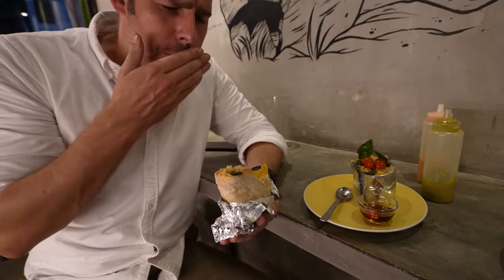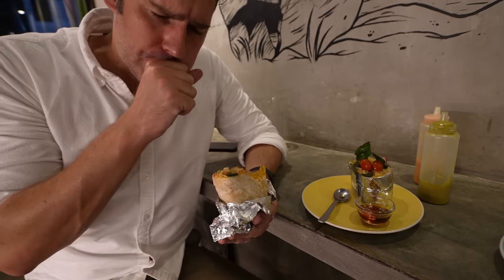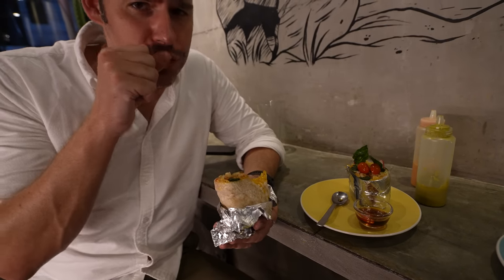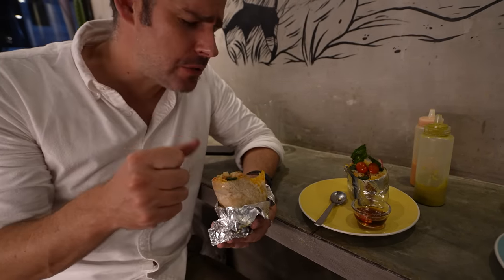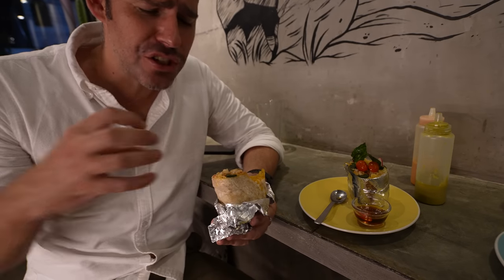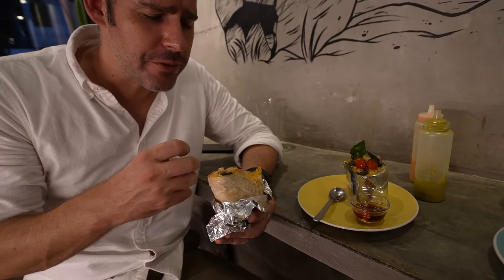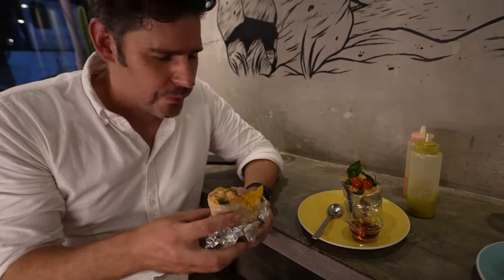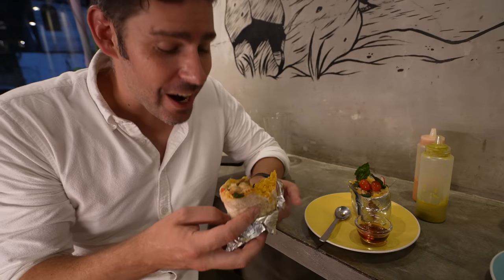Mmm. Oh yeah. That is so rich, so sour, so satisfying with the rice that just soaks up all of those flavors. And then the fish sauce gives it that saltiness, that umami. This is absolutely to die for.